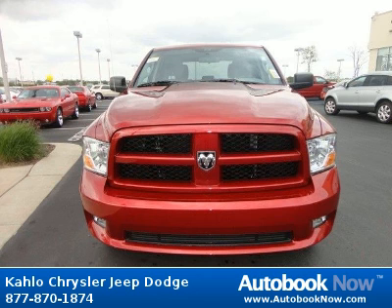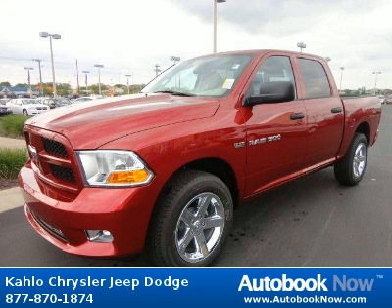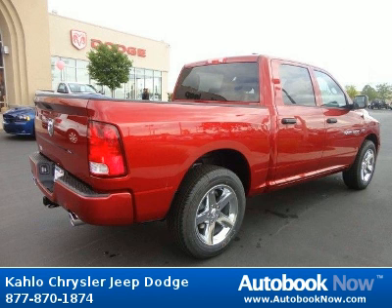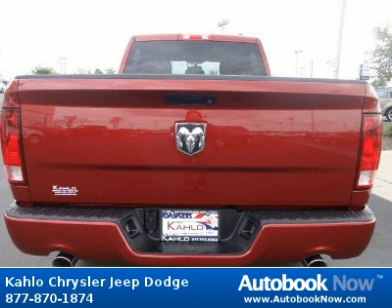This 2012 Dodge Ram 1500 is available at Kahlo Chrysler Jeep Dodge in Noblesville, Indiana. This Ram 1500 has a beautiful red color. It has 5 miles on it. Features include 17X7 Argent steel wheels, P265-70R17 all-season BSW tires, full-size spare tire, and much more.